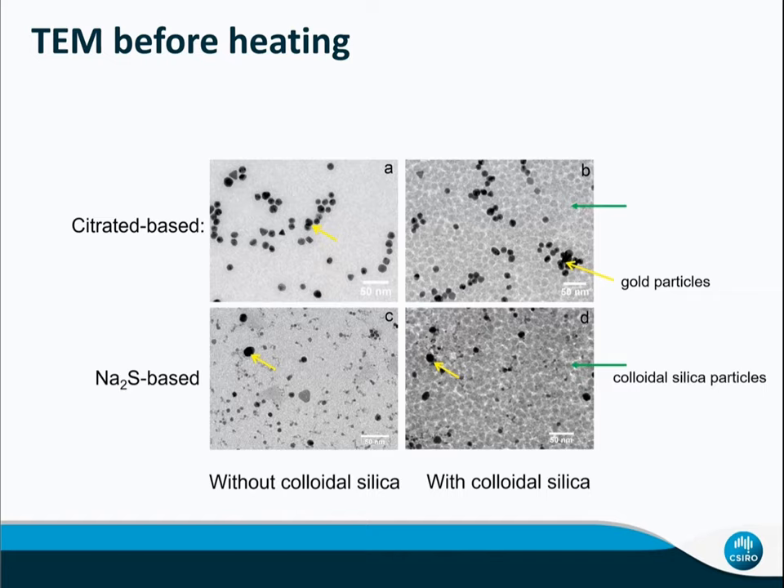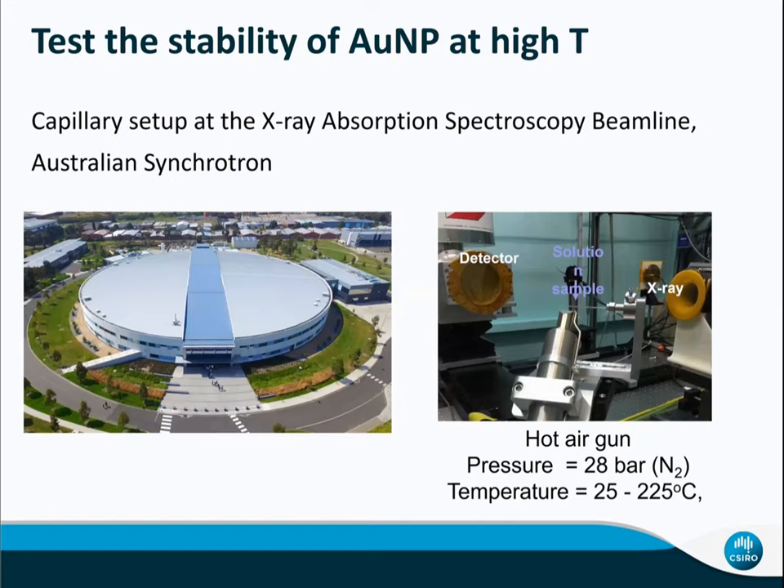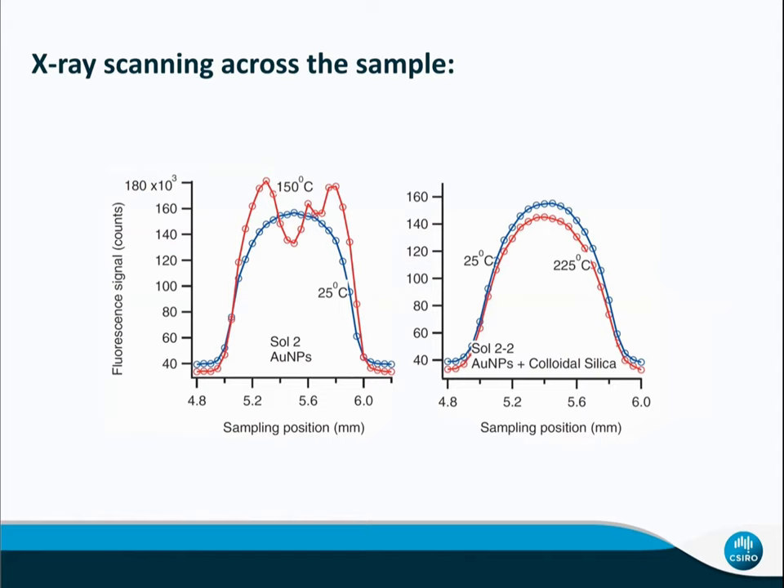We brought this solution to the Australian Synchrotron X-ray absorption spectroscopy beamline and used a capillary setup to measure gold speciation at high temperature up to 225°C. Using X-ray to scan through the sample cell, we can see at up to 225°C a very smooth profile, which means the gold nanoparticles are in solution. If you heat a gold colloid silica solution to high temperature without support, you get a very bumpy profile, which means gold precipitates.